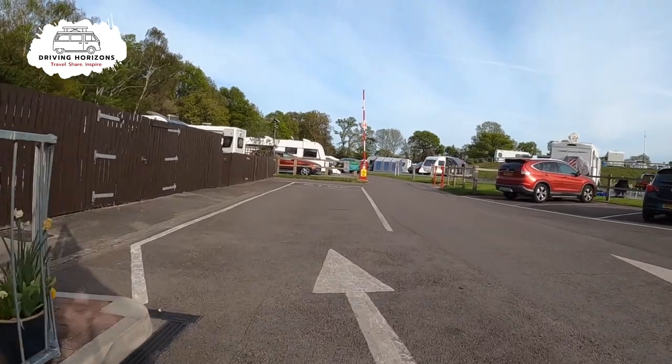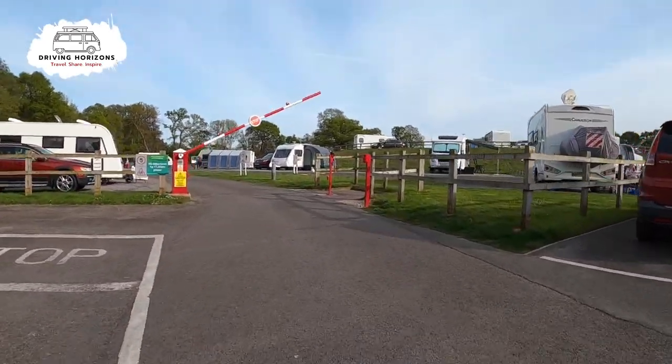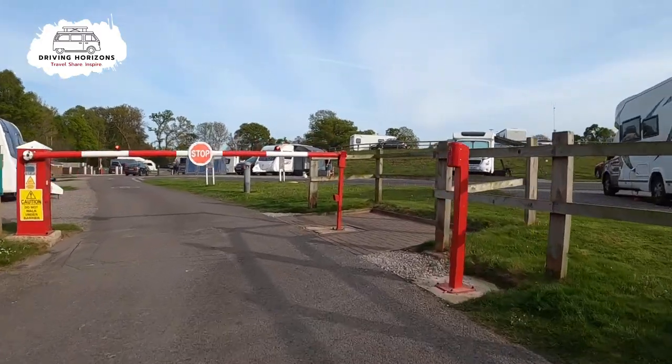As it's a slightly larger site, we are going to do a quick tour of the site on a bike just to make it a bit quicker.